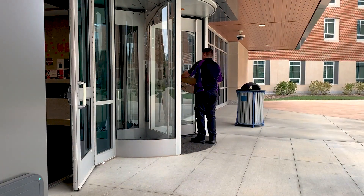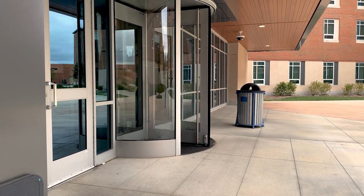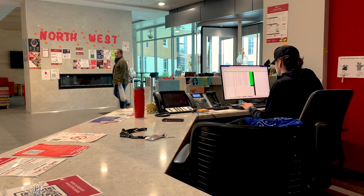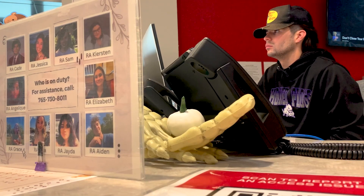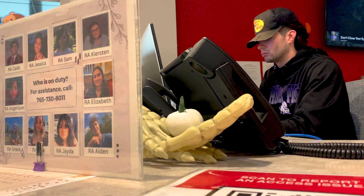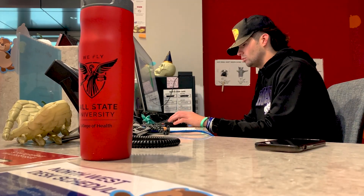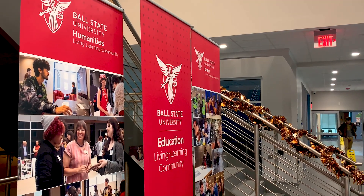The northwest front desk can be found on the first floor in the hall's lobby. This is the central hub for resources and information for residents living in the building. Here, students can claim packages, ask questions, check out cooking utensils to use in the hall's kitchenettes, borrow a large vacuum, check out board games, ask about hall and campus resources, as well as connect with their hall staff.